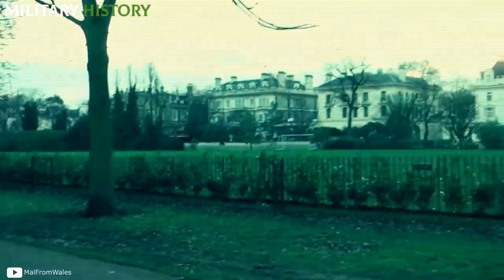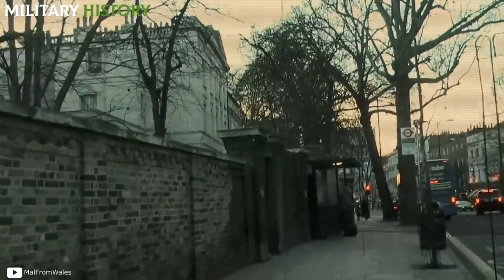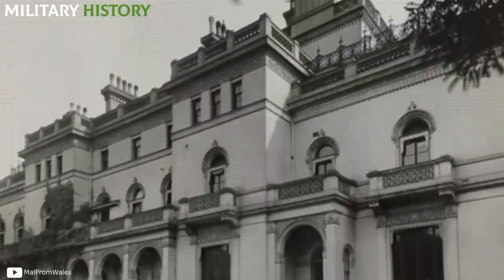In central London stands the distinguished Kensington Street, one of the most luxurious in the English capital and one of the most popular sites for billionaires, ambassadors, and aristocrats. However, what very few know is that this place hides a dark secret capable of freezing the blood of the bravest.